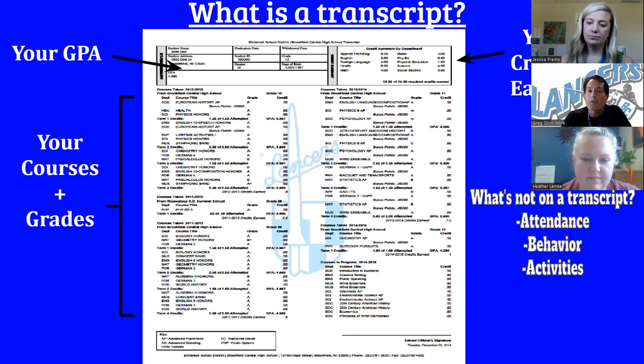Your transcript is a very important document used for all post-secondary options — whether you're thinking of college, apprenticeship, or work. On the top left is your GPA, which is your overall GPA averaged from all your courses and grades listed in the middle of the transcript. On the top right is your credits earned. A common question is what is NOT on a transcript — attendance, behavior, and activities are not on it. It's simply a picture of your academic profile for future opportunities.